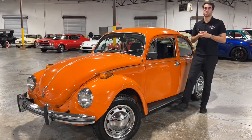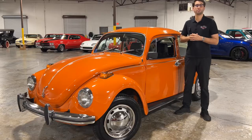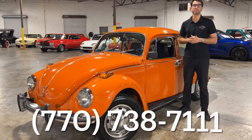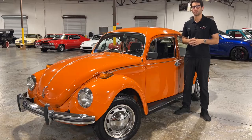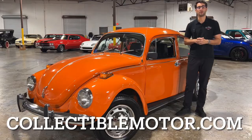All right guys, that's it for today on the '72 Volkswagen Super Beetle. If you have any questions, comments, or concerns about this car, please go ahead and give myself Justin or my partner Chris a call at 770-738-7111, or visit our website for tons more photos and information about this amazing vehicle at collectiblemotorcarofatlanta.com.